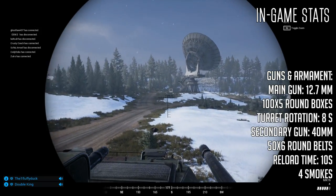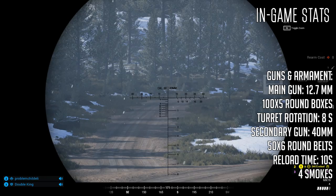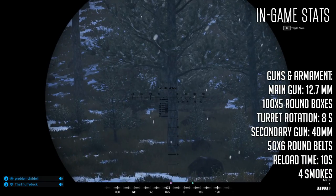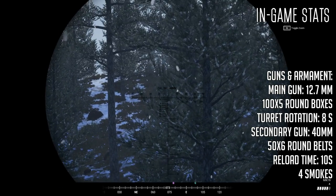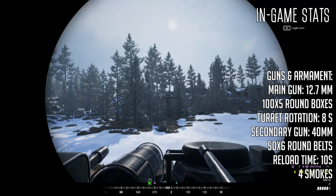The gunner should also note that both guns are not stabilized. It takes up to eight seconds to rotate the turret 360 degrees, and each belt takes 10 seconds to reload. Interestingly, this is the first vehicle in-game that uses four sets of smoke launchers as concealment, instead of the standardized two.